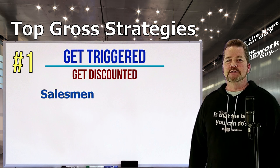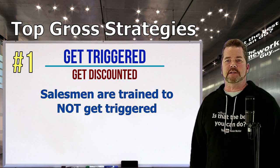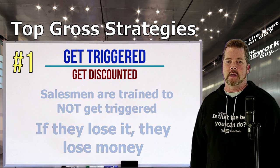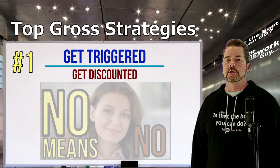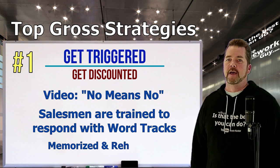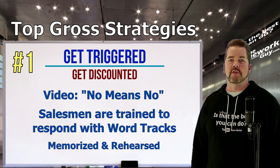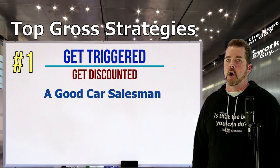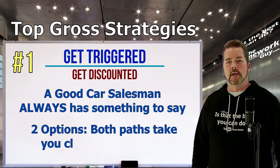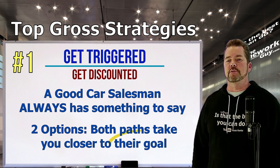Number one: Get triggered, get discounted. Salesmen are trained to not get triggered by your objections. Dealers train their sales staff to respond to your objections with things they call word tracks — they practice and rehearse them. They sound smooth, enthusiastic, and even friendly. These are memorized, rehearsed word tracks that prevent the salesman from being caught off guard. Your salesman always has something to say, often offering you one of two options, both leading you closer to getting you out the door in one of their new cars.